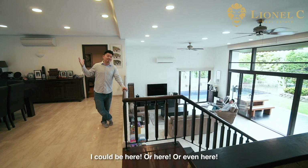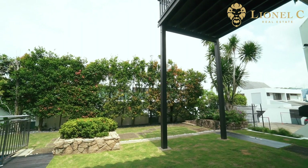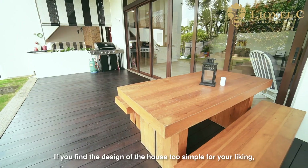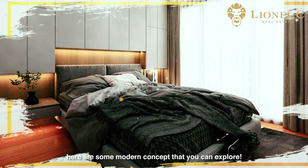I could be here, or here, or even here! Feels good, don't you think? If you find the design of the house too simple for your liking, here are some modern concepts that you can explore.